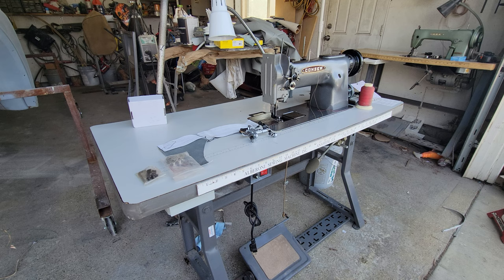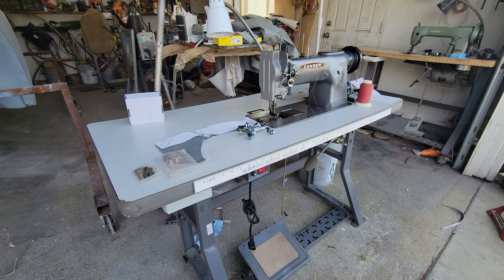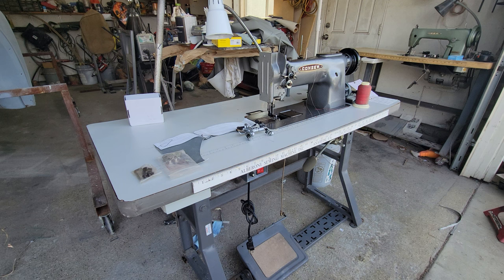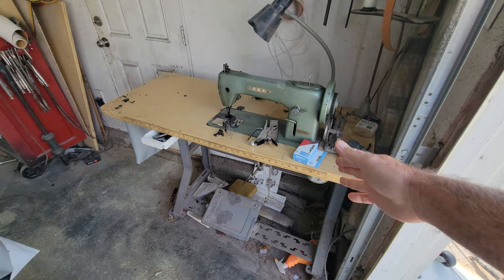I used to do some of my own upholstery years ago and I did it with a household machine — it really is hard to do with a household machine. You need the proper machine. In this video I'm going to explain what kind of machine you need.